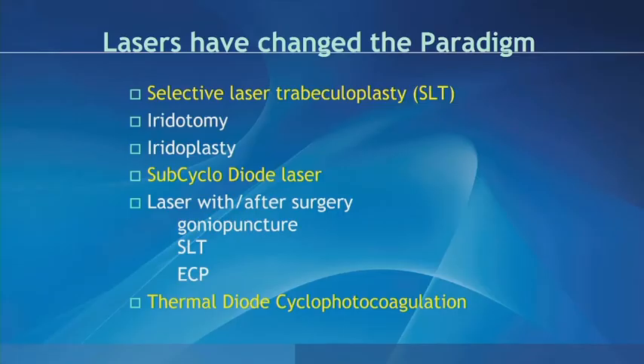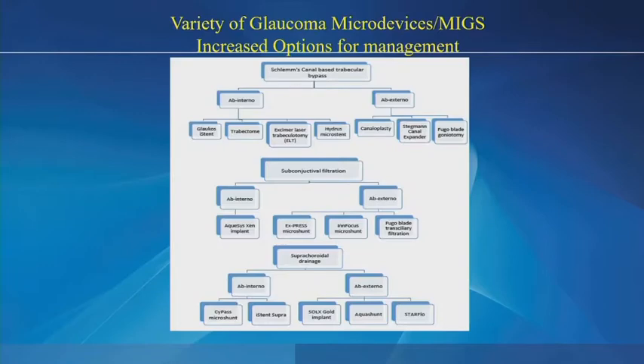As we've learned today, lasers are really changing that paradigm. We're going to focus on SLT, subcyclo-diode, and thermal diode cyclophotocoagulation. There have been all these new MIGS devices — a new MIGS device coming out every year or so — and this has really increased our options for management.